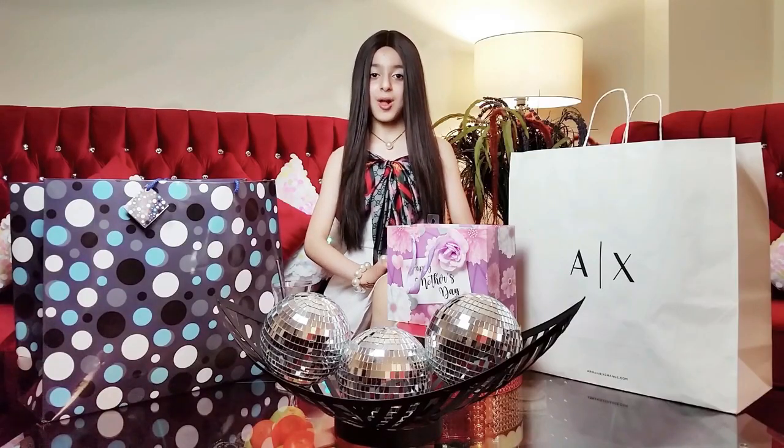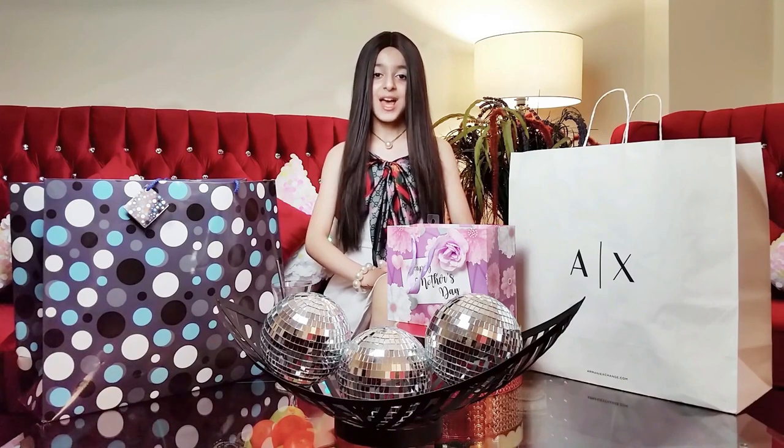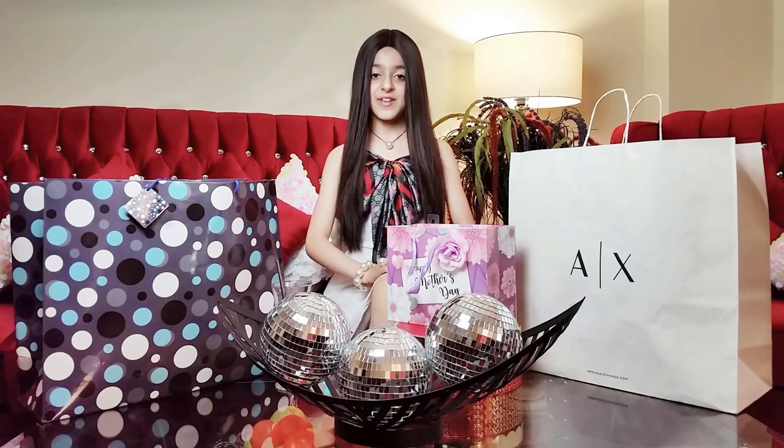Hey beautifuls, it's me Hassan and welcome back to another video. Tomorrow is going to be a very special day which is Mother's Day.